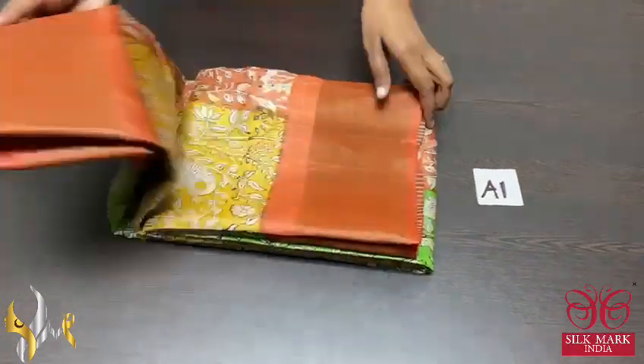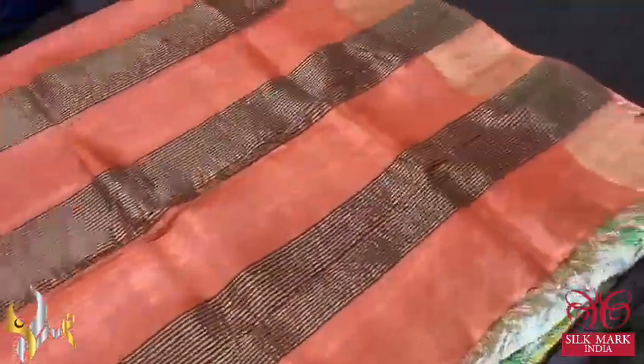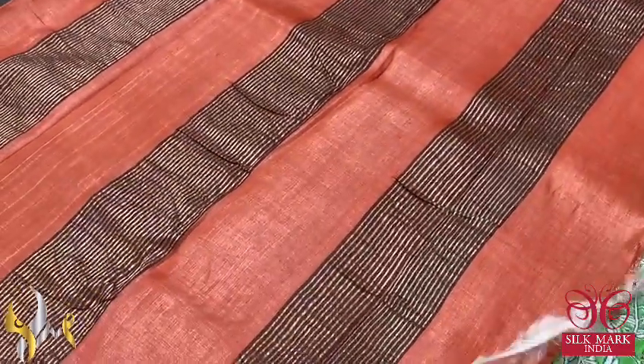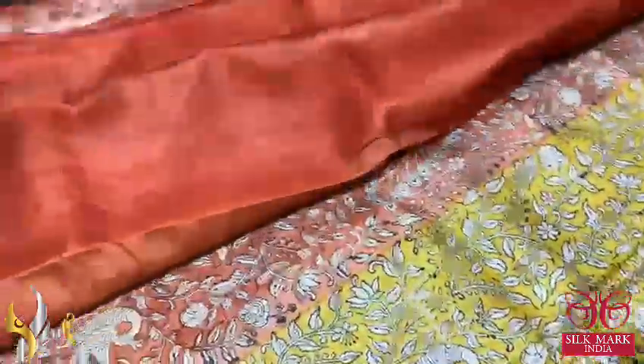Pure Tassa Silk Sari, premium quality, hand block printed. A very beautiful kalamkari concept prints on the Tassa silk. We have a beautiful rusty orange color pallu with beautiful zari lines — zari lines are always present as default in the pallu. We have the same pallu color blouse piece with one side green borders.